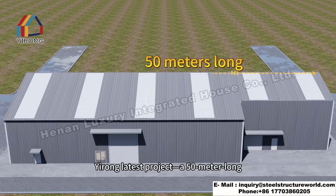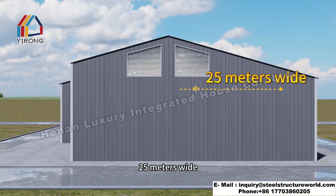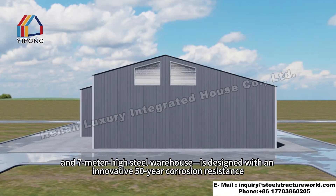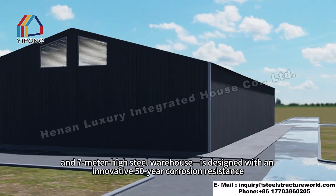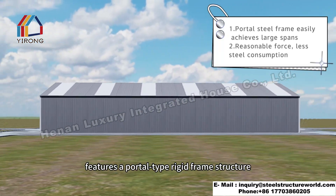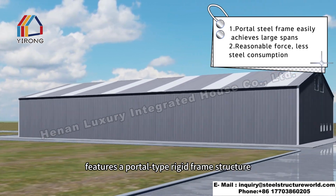Yirong's latest project is a 50-meter long, 25-meter wide, and 7-meter high steel warehouse designed with innovative 50-year corrosion resistance. This steel warehouse, used to store building materials, features a portal-type rigid frame structure.